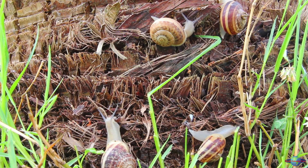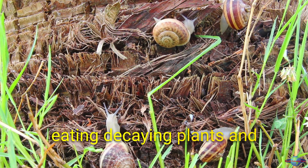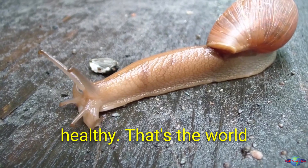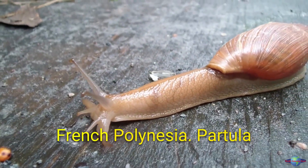Imagine a world with no snails — no more snails crawling along the forest floor, eating decaying plants and helping to keep the ecosystem healthy. That's the world we almost had, thanks to the introduction of invasive species to French Polynesia.